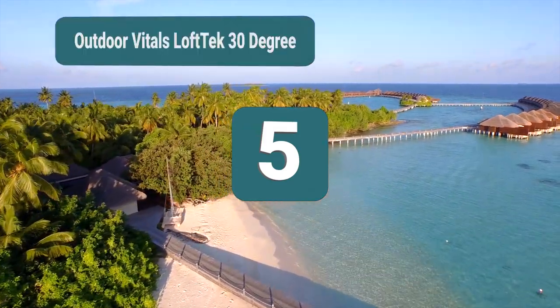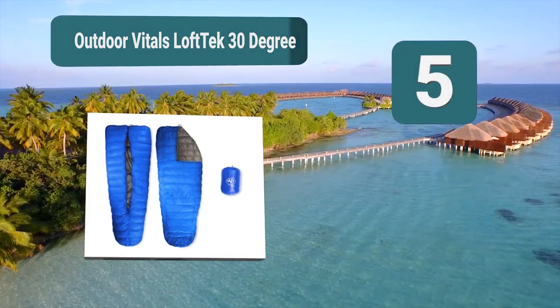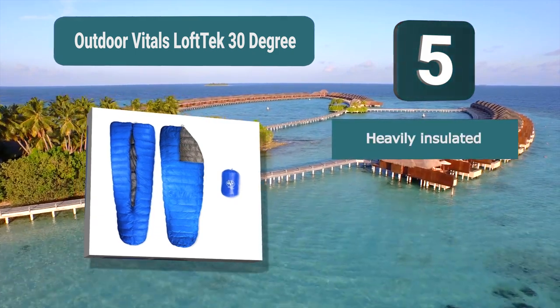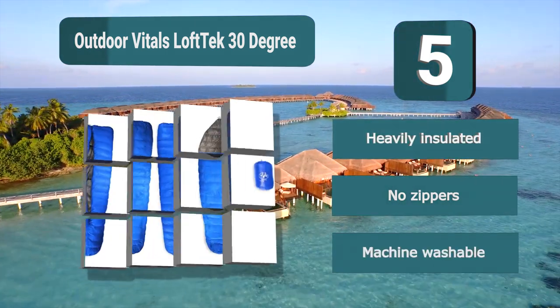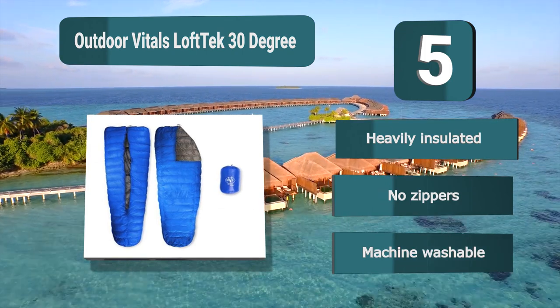Number 5: Outdoor Vitals Loft Tech 30 Degree. If you're looking for an ultralight backpacking quilt, this could be the perfect product for you, as it's able to give you a great level of insulation while still being highly portable and light in weight. The quilt is durable and can even be machine washed, so the product is very easy to use and care for. Key features: heavily insulated, no zippers, machine washable.